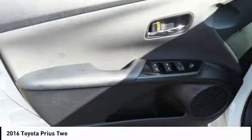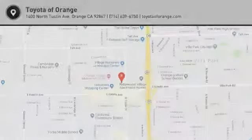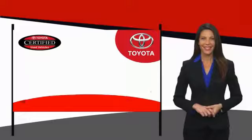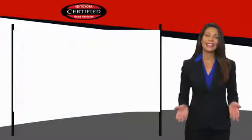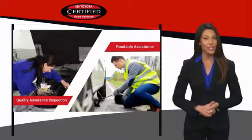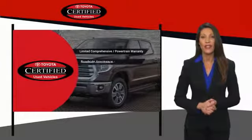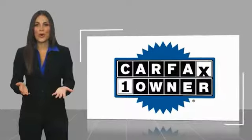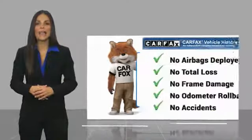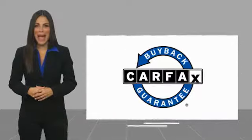Come in and get it before someone else does. We know that the idea of buying a used Toyota is attractive to you. After all, getting a high-quality, low-mileage Toyota at a great price is a smart move. That's why we created the Toyota Certified Used Program — it's the smart choice. This is a one-owner vehicle with a Carfax vehicle history report. Be sure to find a complimentary copy of this report online or contact the dealership. This vehicle qualifies for the Carfax buy-back guarantee.